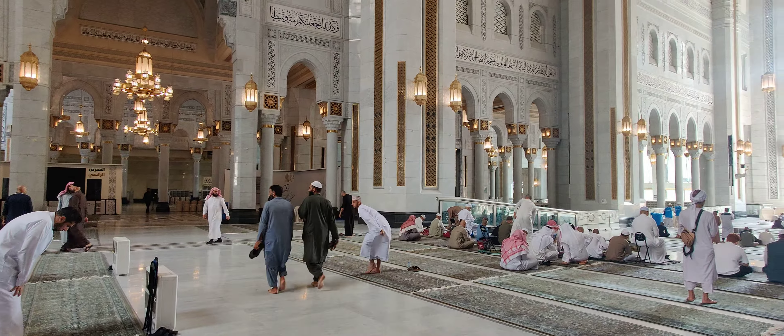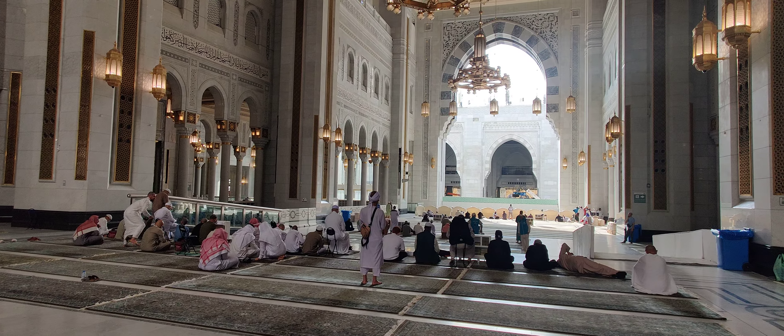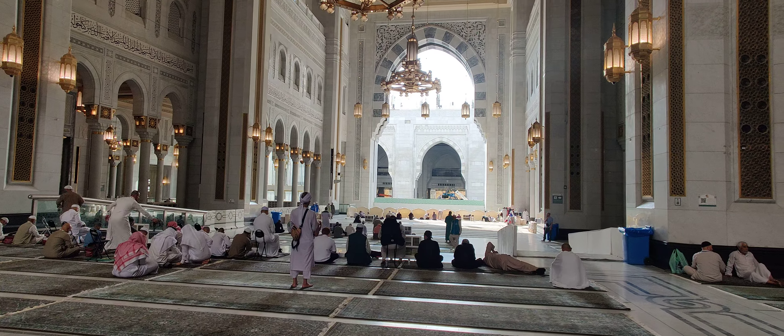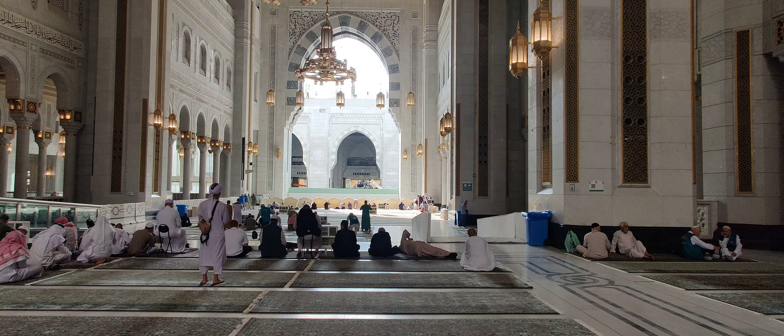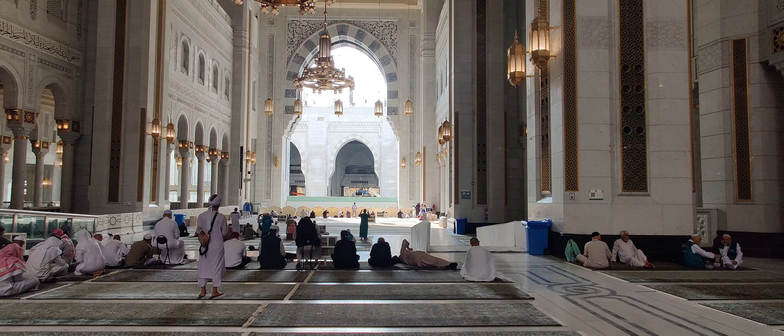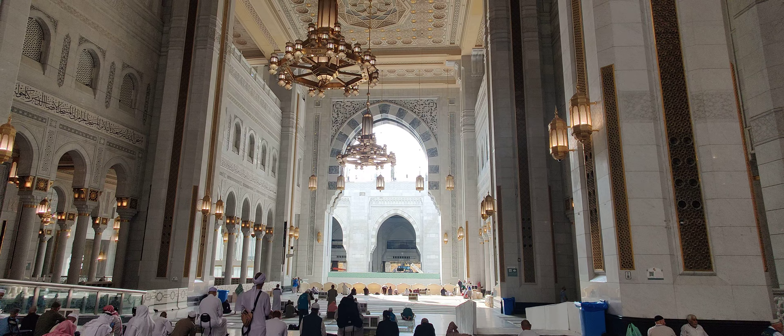It'll take some getting used to in order to understand the huge and vast network of different phases and floors — the main ground floor, first floor, second floor, rooftop. I guess each time you come here, they expand it.